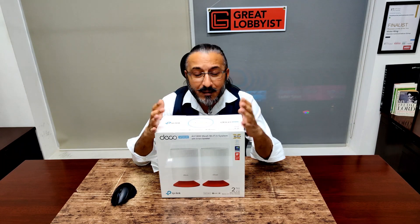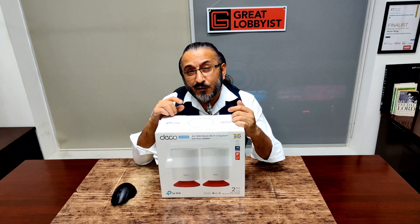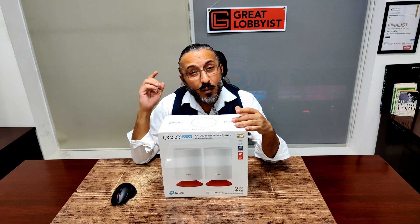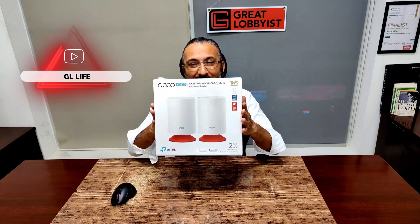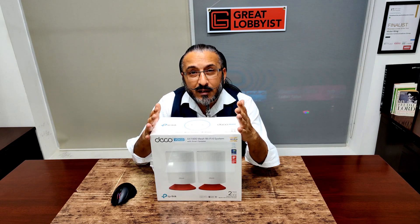On the web we're at www.greatlobbyist.com. We've just announced a new channel focusing on everything related to home — and since this is a great product for your house, we'll have a different version of this video on our newest channel called GL Live, link in the description below. Subscribe there for multiplier chances to win, and GL Live will be going to the web very soon.